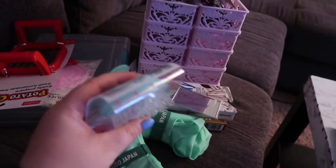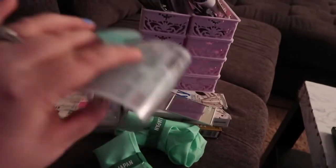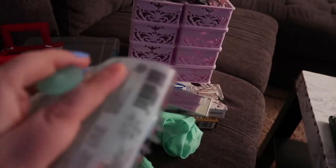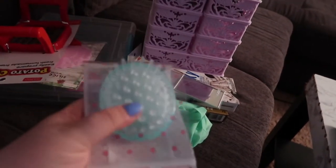This right here is a shampoo brush. Basically when you're shampooing your hair, it's just a scrub and is supposed to get everything nice and clean. It's got a little handle here and it was really cute, so I'm going to give this a try tonight when I wash my hair.